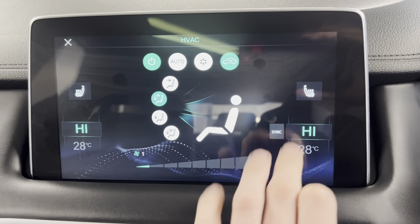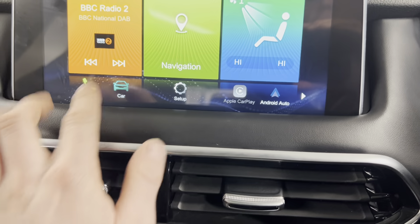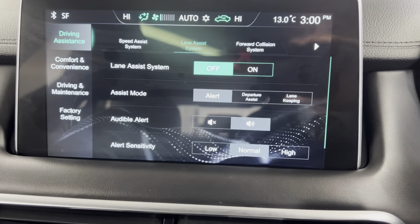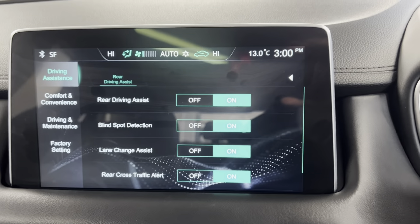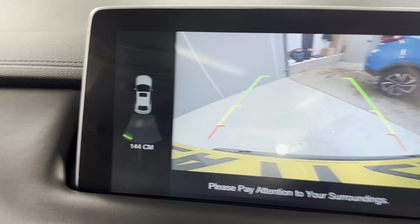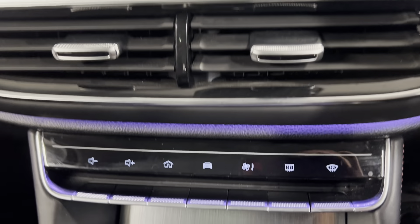You've also got your climate controls, which you can access on the screen, and these do include heated front seats as well. You also have access to your driving assistance systems — you've got lane assist, forward collision warning, and rear driving assist. Like I said, you do have a reversing camera, so you've got a really clear camera image along with your rear sensors, making parking very easy.